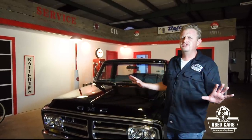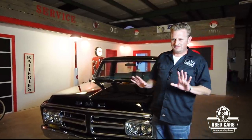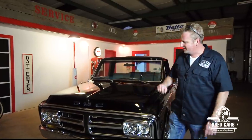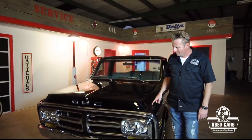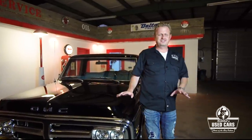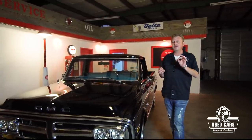First off, you want to do a visual inspection. I'm using my 1972 GMC Sierra Grande as the example - it's been frame-off restored, so keep in mind most trucks you look at won't be quite this nice. You want to look at body gap and body panel fitment.